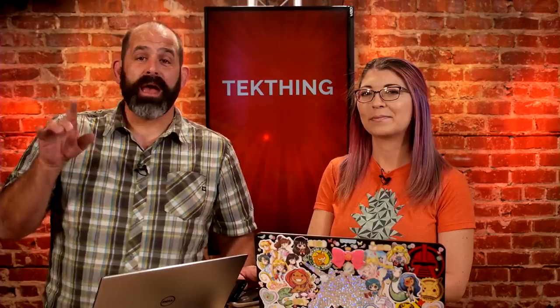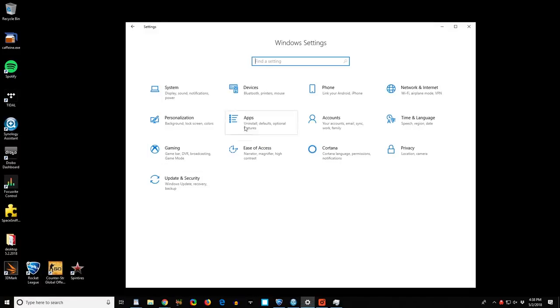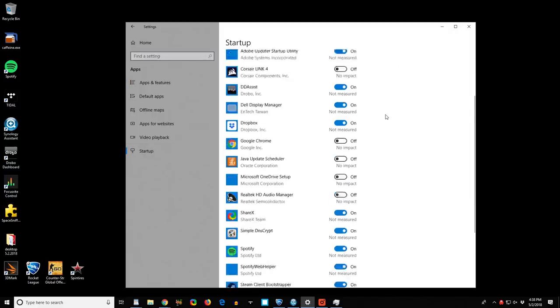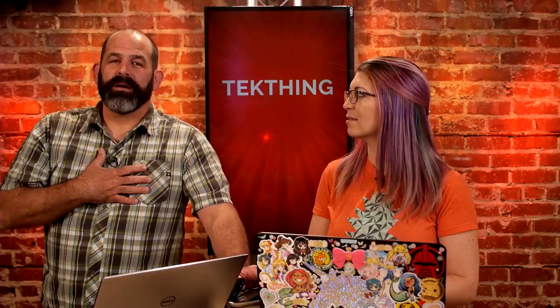For Edge fans, Timeline gives you the ability to access your iOS and Android Edge histories on your mobile devices. Edge also now has tab muting, just like in Chrome, and Microsoft says there are Edge performance bumps, though I'm still not running it in place of Firefox or Chrome. I love the new startup app management — startup apps can now be managed from Settings > Apps > Startup, so instead of digging deep into the task manager and cycling through tabs, it's much more accessible.